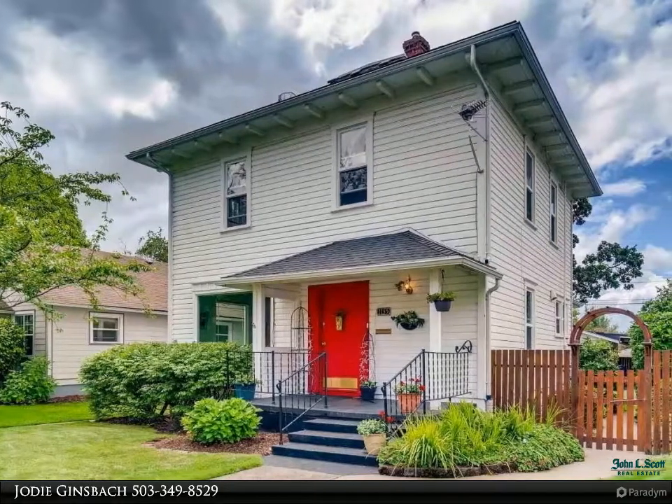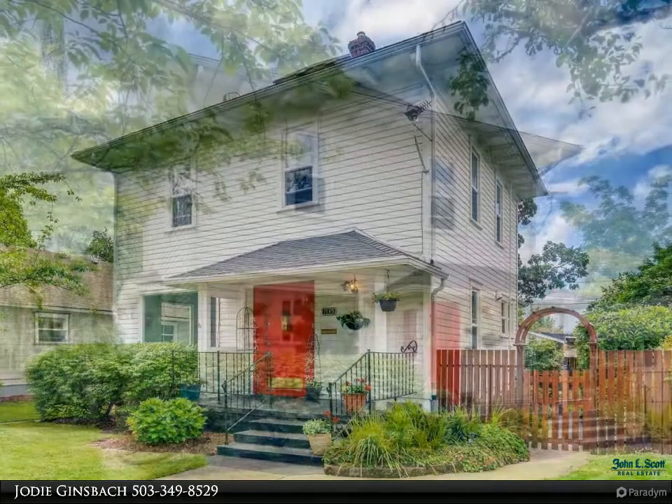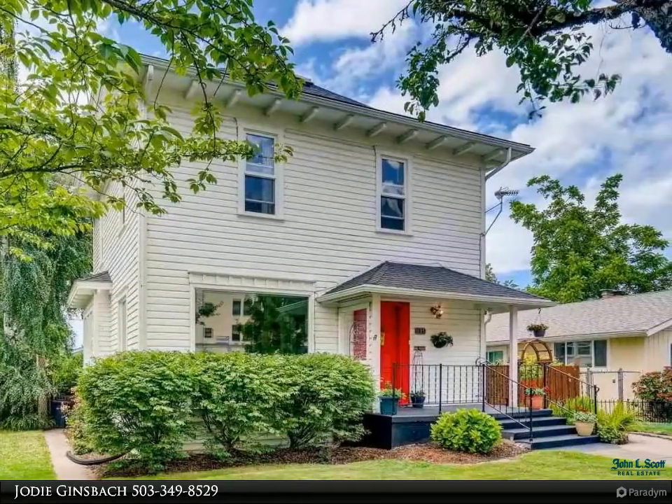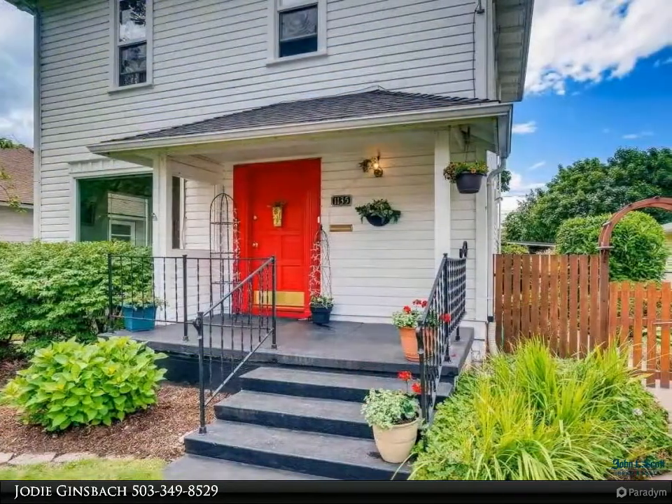Contact me to set a showing before this home is gone. I have a lender on standby who can qualify you in less than 48 hours, given you have all the required information and paperwork. Lovingly cared for, beautiful colonial style home.